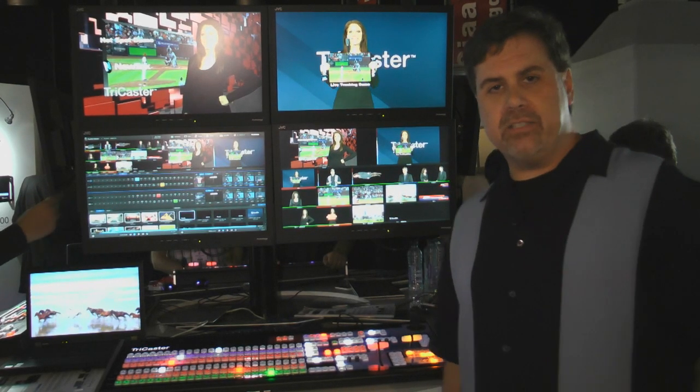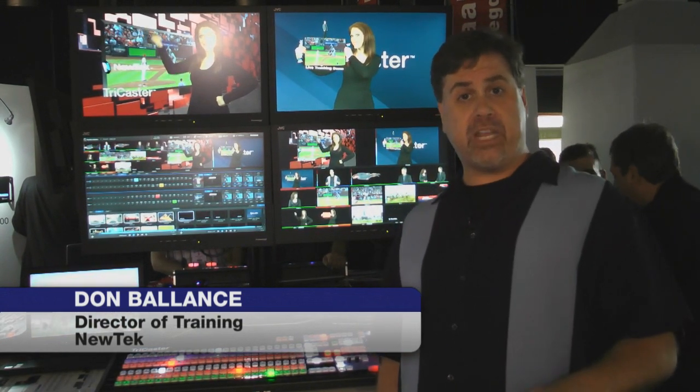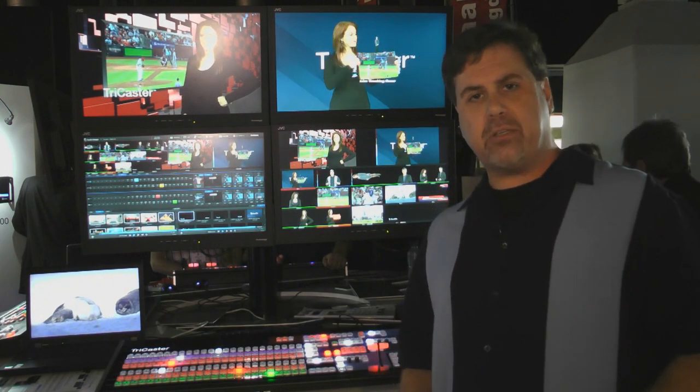Hello everyone, I'm Don Balance here on the show floor at IBC 2012 at the NewTek booth where we are showing the brand new TriCaster 8000.